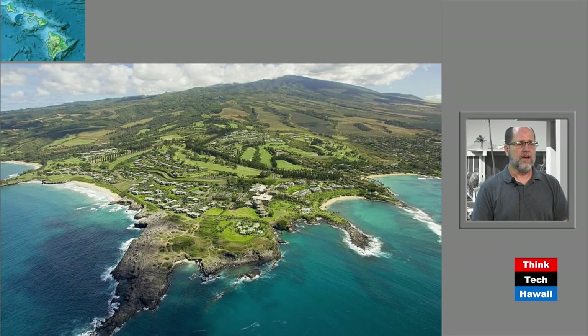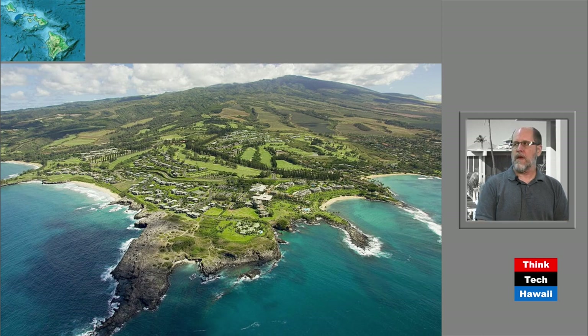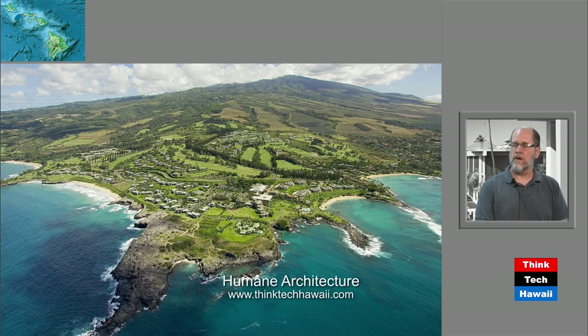Today we actually go to another island. DeSoto, you're Hawaiian. Please tell us where we go today. We're going from the island of Oahu to the island of Maui, to Kapalua. Kapalua is a development that occurred after agriculture began to wind down in Hawaii and we shifted to a more tourist economy. Places that had been agriculture began to have substantial hotel and resort developments built.